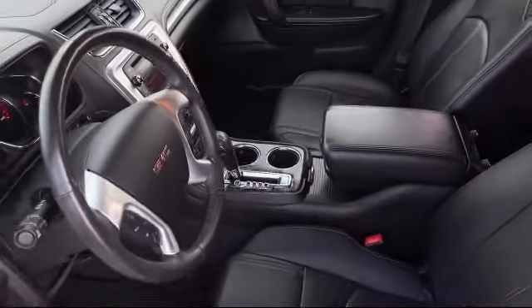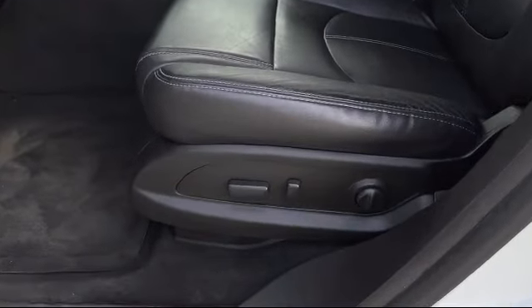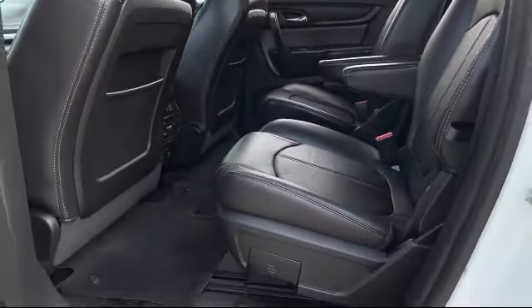For three generations, Kaiser Buick GMC Truck has been proudly serving our community. Since 1967, our mission has been simple: to remain the best and never rest.